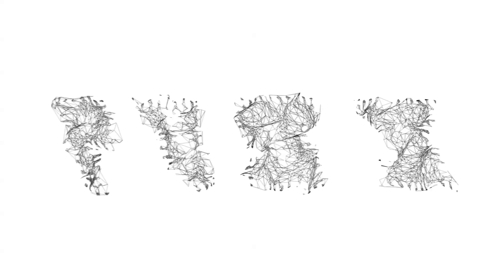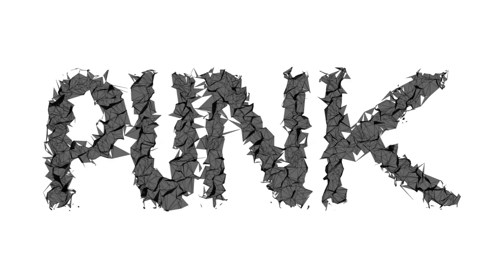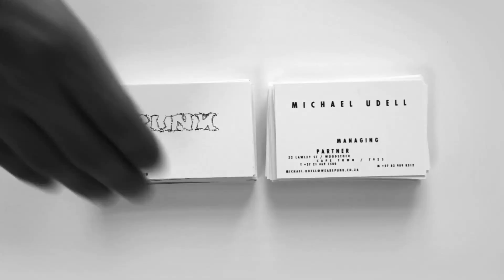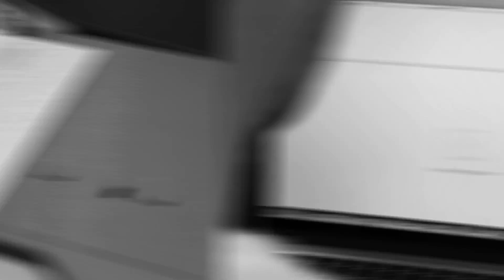Corporate identity isn't only the logotype. We applied a similar approach to how the layout and secondary text would be applied to all our output elements, be they business cards, letterheads, email signatures, or Word documents.